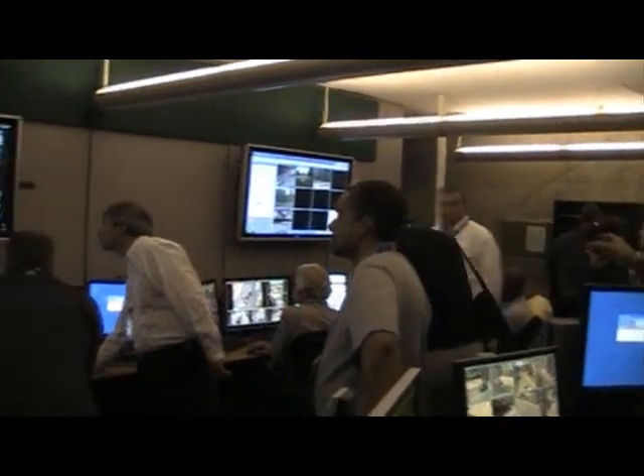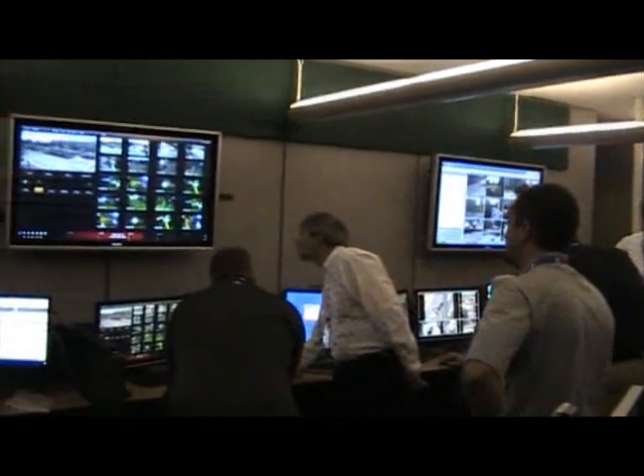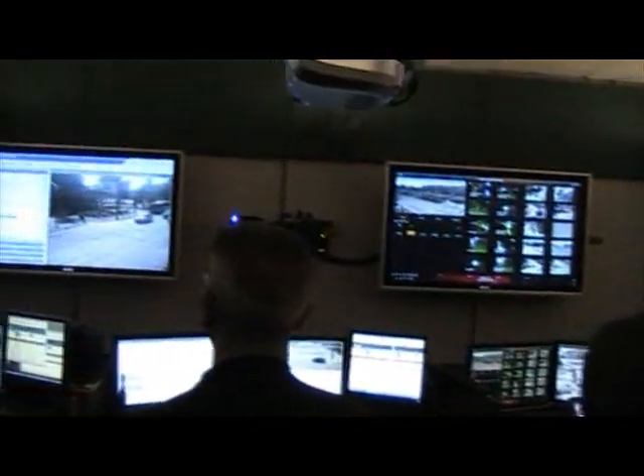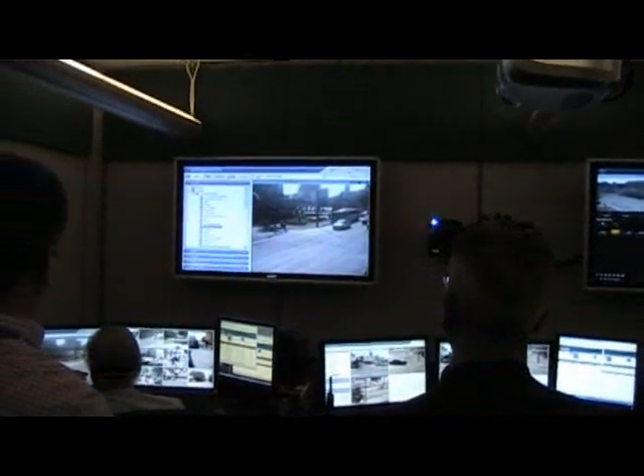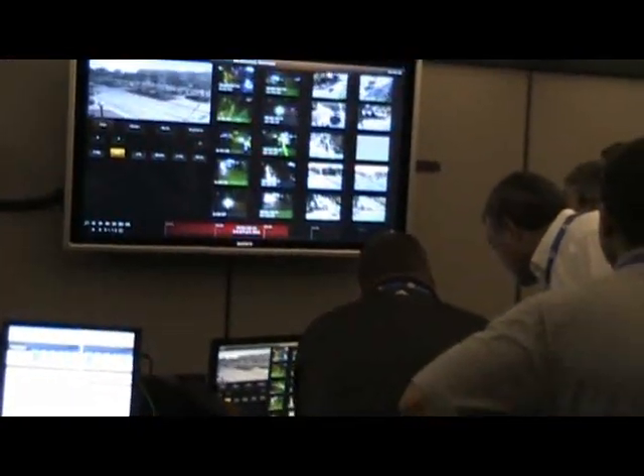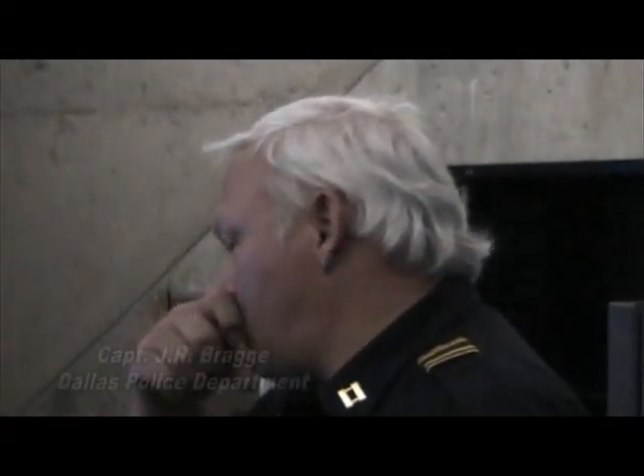During the 2010 ASIS International Seminar and Exhibits, the Dallas PD, Firetide, ONSSI, and systems integrator Bearcom hosted a tour of the Video Surveillance Operations Center at Dallas City Hall. Security Squared went along.